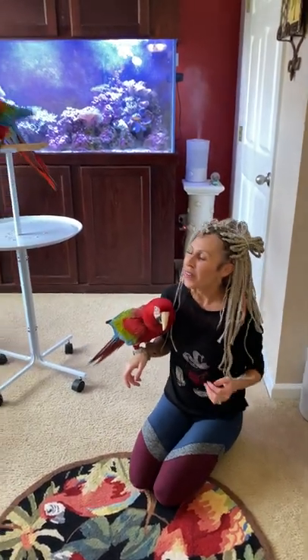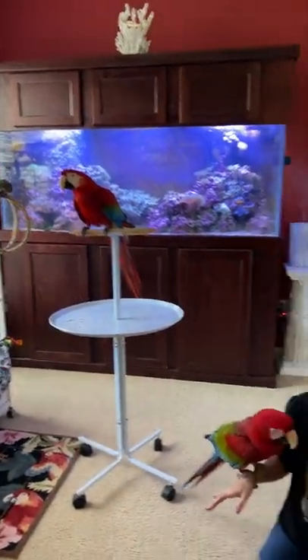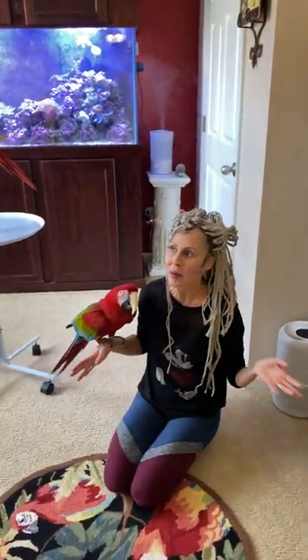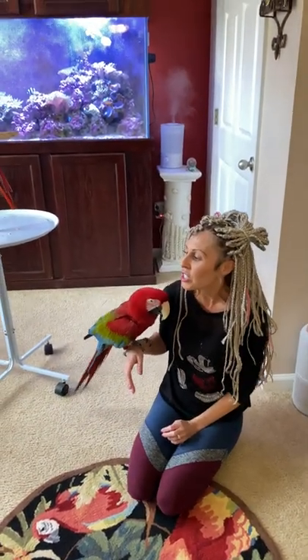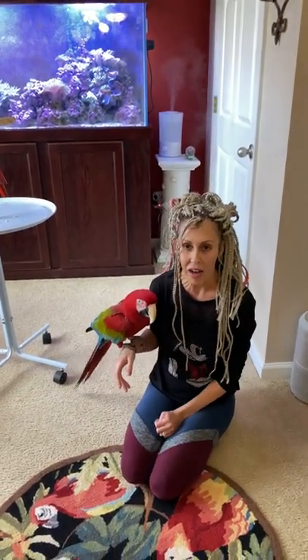We are still looking for a large macaw cage or two — bigger than the two of these shown here, larger than these two. Even though we keep our macaws out during the day, we still believe at night they need to have the appropriate spaces. These are great and they are sold as macaw cages, but they are just a little smaller than what we preferably like to have in the sanctuary.